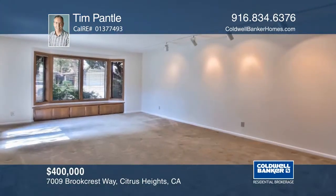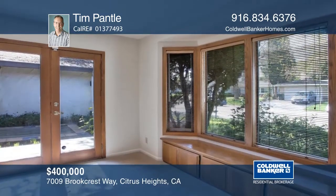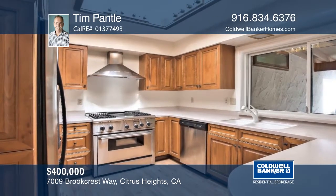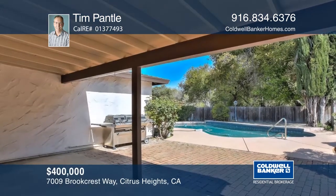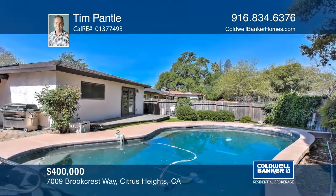This beautiful Citrus Heights home offers four bedrooms, two bathrooms, and over 1,600 square feet of living space. The updated kitchen features a Thermador professional oven, GE Profile stainless steel refrigerator, corium countertops, and a skylight. The backyard features a large covered patio overlooking your Pebble Tech pool. Tim Pantle can give you a private tour.